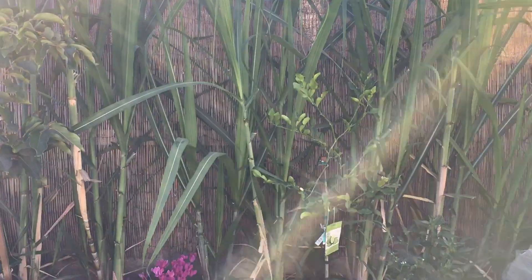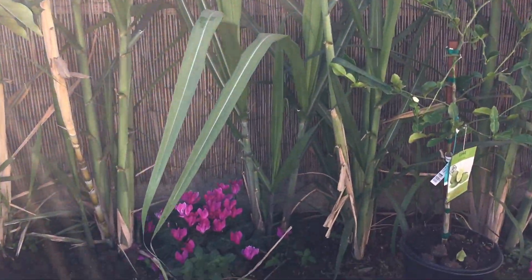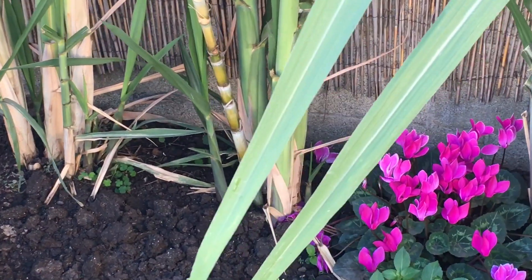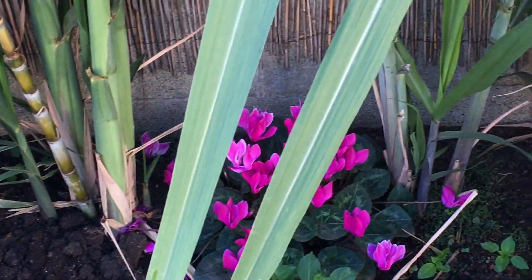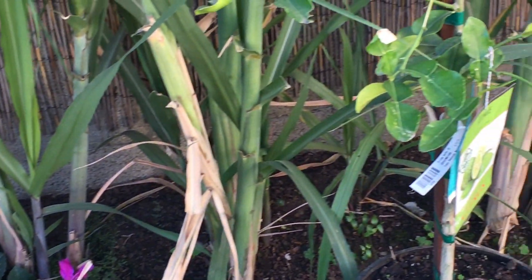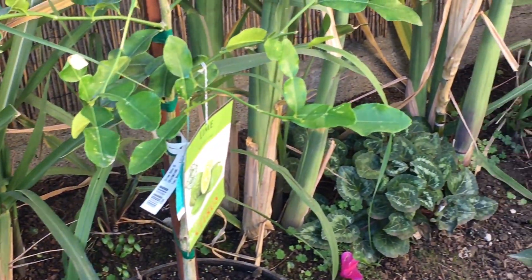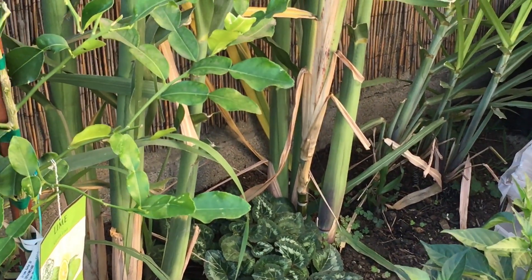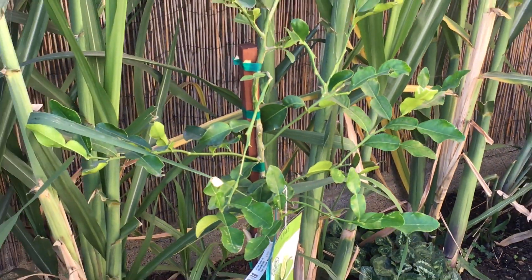We call it 'Ampau' in Khmer and we have a few varieties here — the light color and the dark color stems. We actually started planting them to create sort of a privacy fence. We didn't want to go with bamboo since that can take over the ground, so we decided to use sugarcane instead. Plus we can control it better by chopping it and eating it.